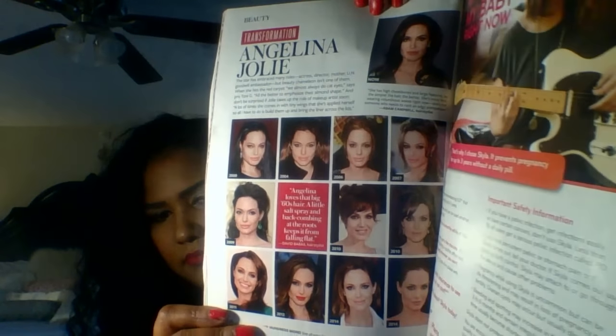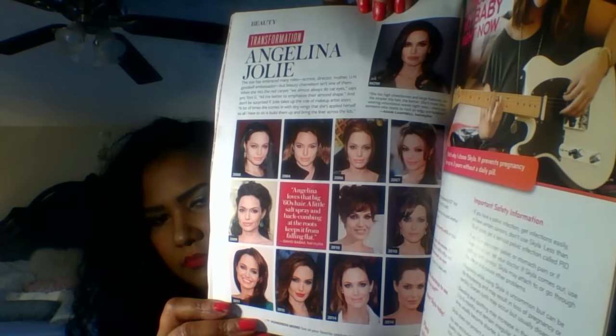Makeup tricks from a Korean beauty guru. Angelina Jolie — oh, they got a transformation. I remember how she looked, she didn't look that much different. She just got skinnier.